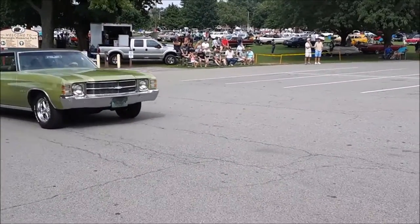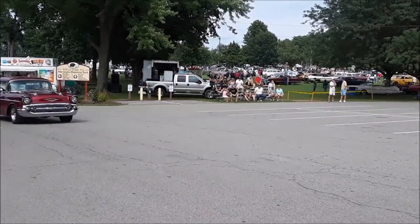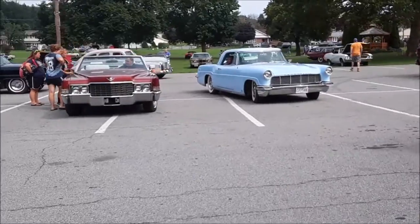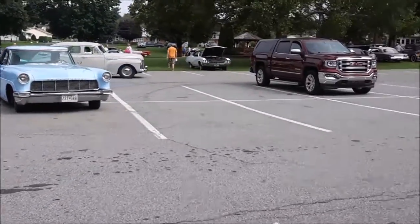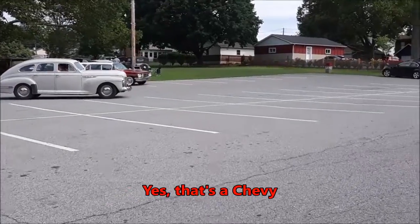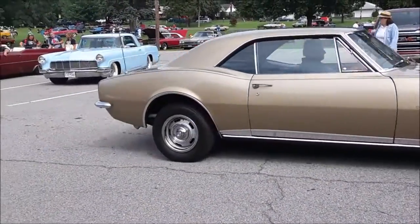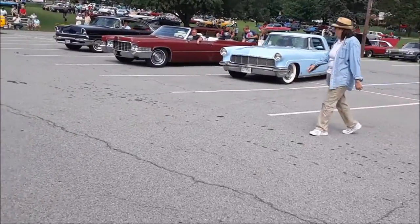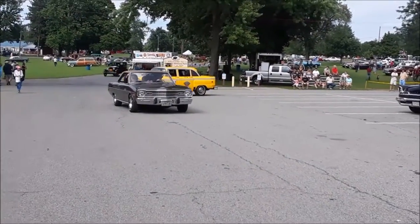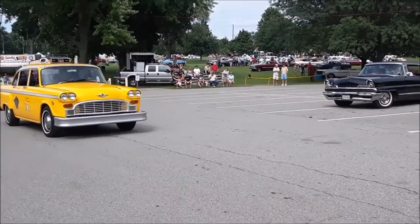A few iconic Chevys. Lincolns. Let's go. It's a great showing of the Checker Club today — a Dodge Dart, here's the Checker.